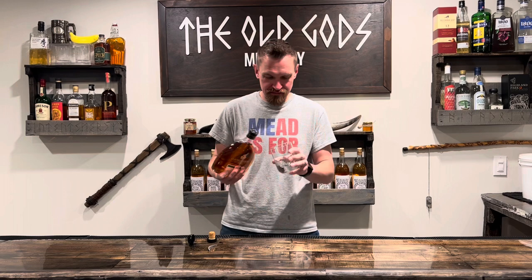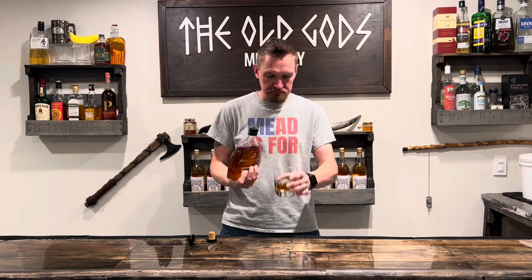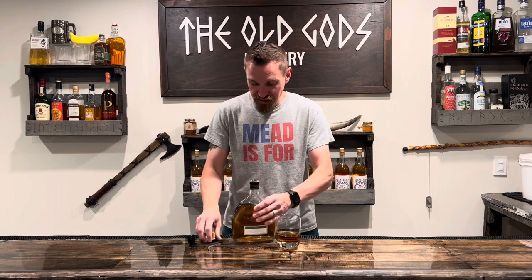It's like a twist cork. I like it. Cool bottle.